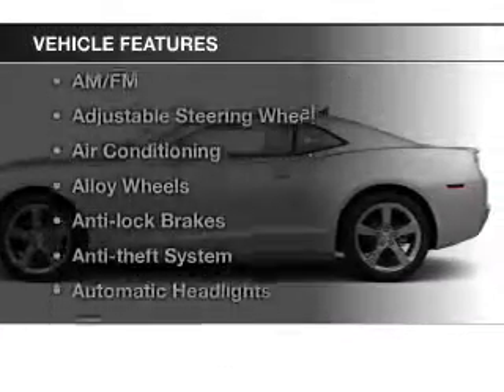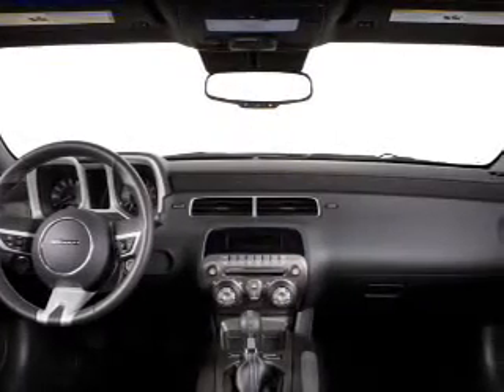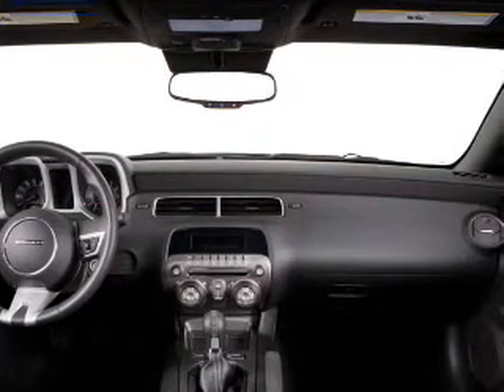And with these notable features, you won't want to miss out on the opportunity to own this amazing ride: keyless entry, power windows, cruise control, an AM-FM stereo, a satellite radio, power mirrors, power steering.